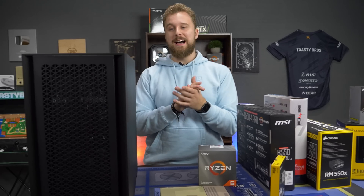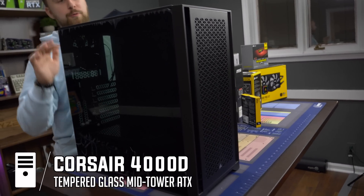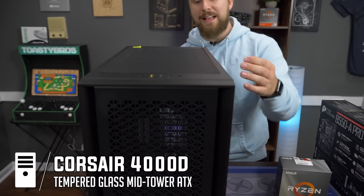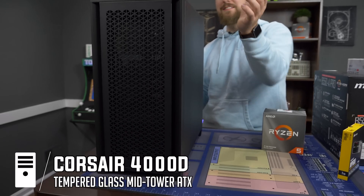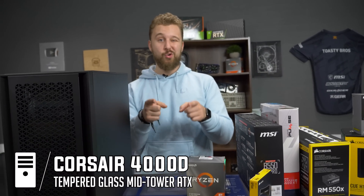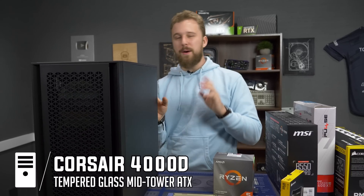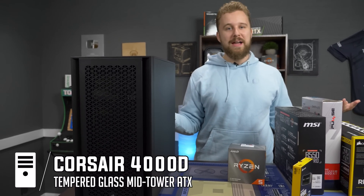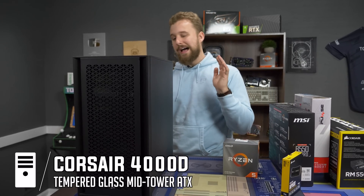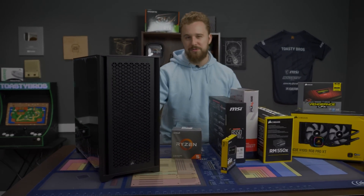Last but not least, this is the Corsair 4000D Airflow. It comes with tempered glass, nice support for the radiator we're putting in for the CPU cooler, and of course great airflow with its mesh front panel. Corsair makes really awesome cases to keep your components cool, which is very important for longevity. We're also going to slap in an RGB strip for some extra lighting. We're very excited to build in this case — let's not waste any more time and put this PC together.